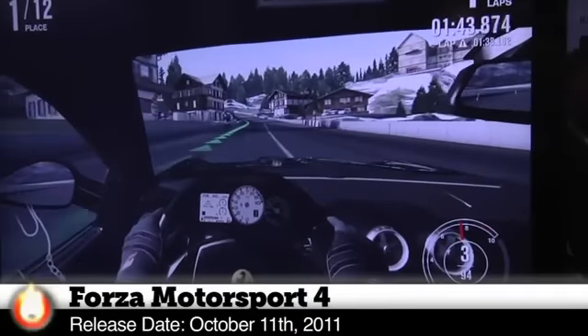Hey guys, I'm Will from Tested. We are at E3 2011, this is the Microsoft booth, and we're going to go play some Forza Motorsport 4.